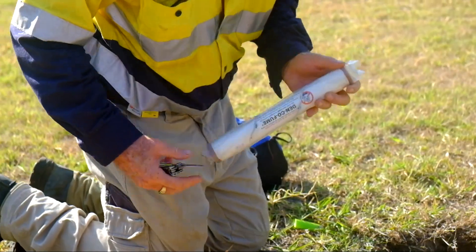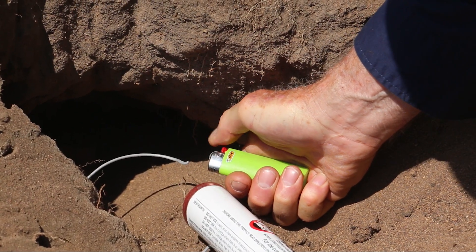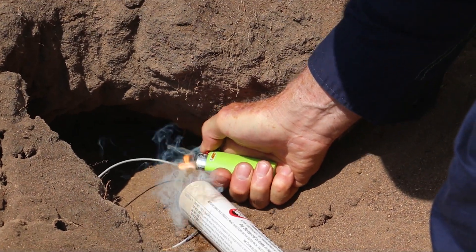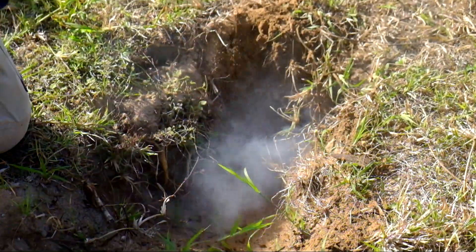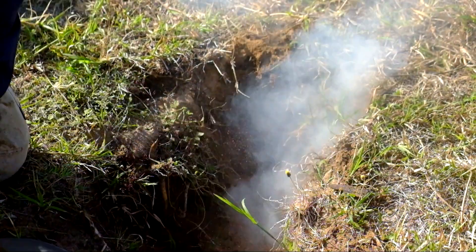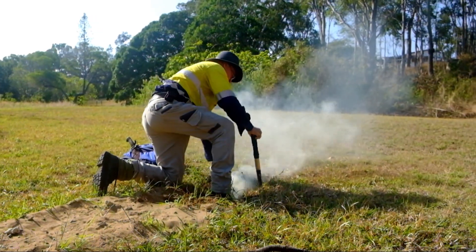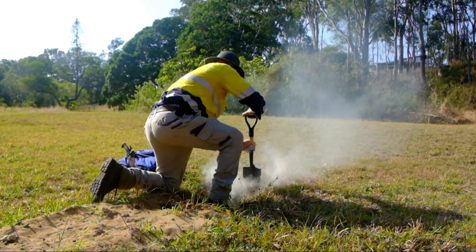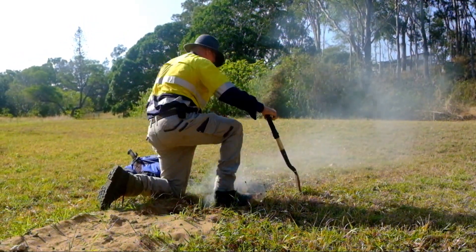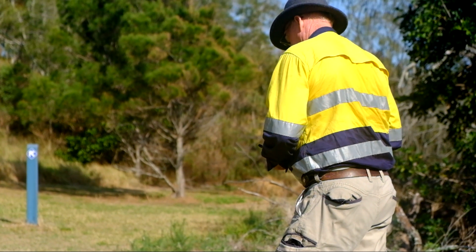There's only one approved fumigant poison for foxes and that's a product called Denkafume. I'm licensed to hold it, carry it, purchase it and use it. It's basically a cylinder of carbon and sodium nitrate which, when lit with a fuse, burns a very heavy grey smoke which is carbon monoxide. Whatever foxes are inside the den just peacefully go to sleep and they're euthanised that way.